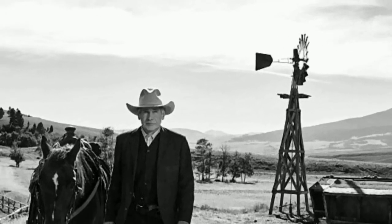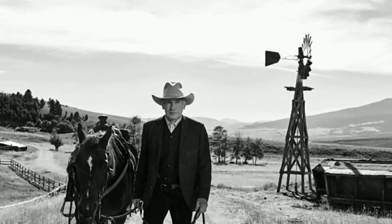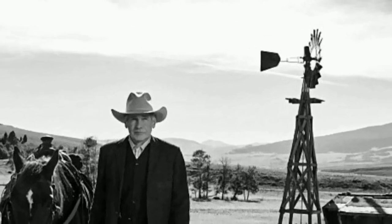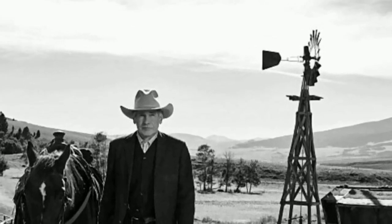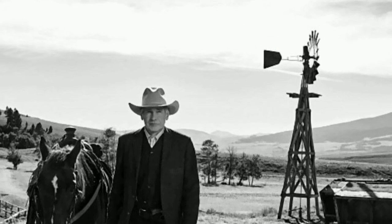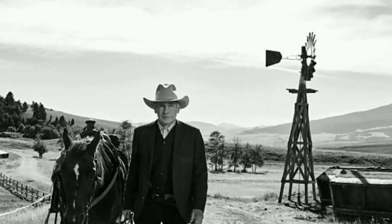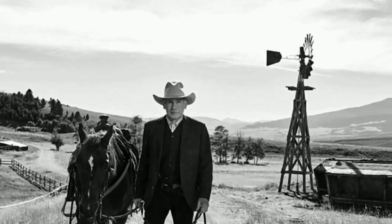But you know what? Hang on. That cowboy's Harrison Ford. And that windmill in that tower? Hey, that's one of ours. That's one of our windmills, and that's a beautiful tower by our friend Jess over at BigSkyWindmills.com. And that is a great story. Let me tell you about that windmill, that tower in a movie.